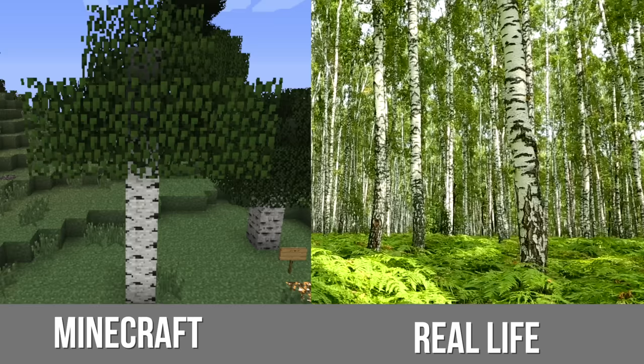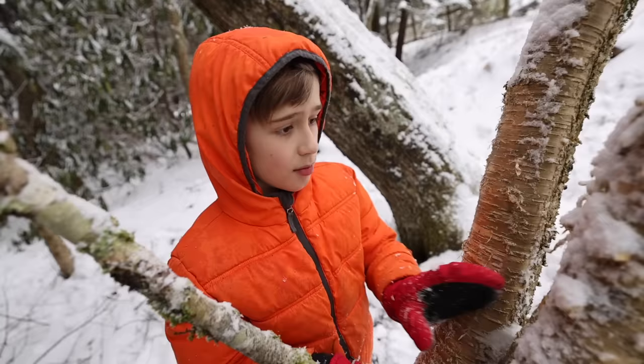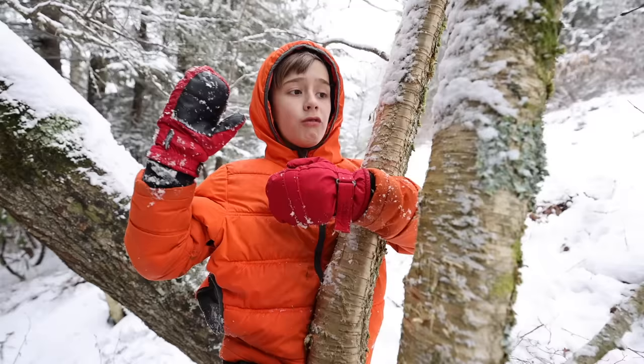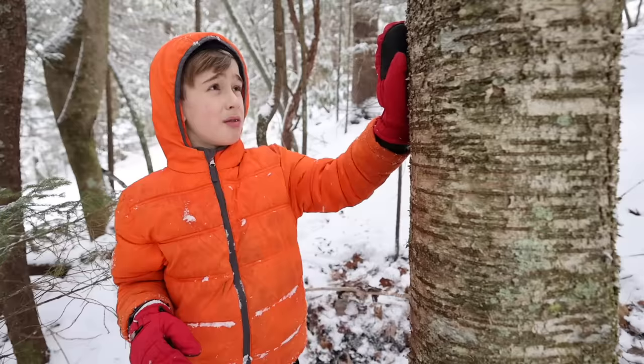Birch trees in Minecraft are completely white with black dots. August here is an expert gamer, so I have a few questions about Minecraft birch trees. The birch is the only tree in Minecraft that you can strip with your hands — you can take the bark off. All other trees require an axe to do that. Birch is actually the second most famous tree in Minecraft, besides oak.